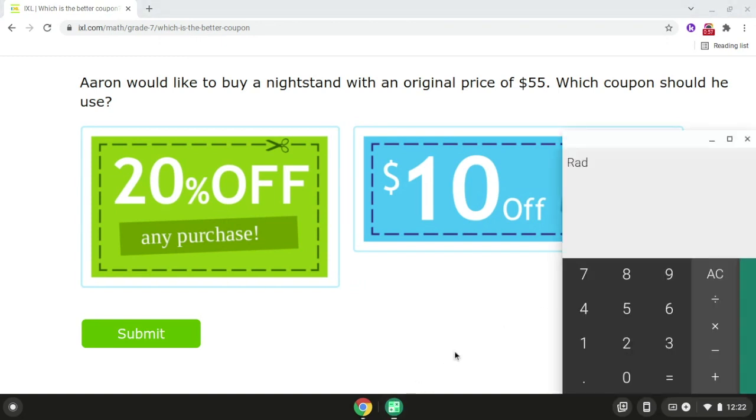First, we're going to take the original price, which is $55, and we're going to multiply it times 20%. And that will give us $11.